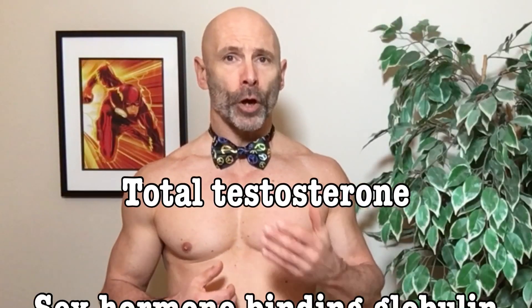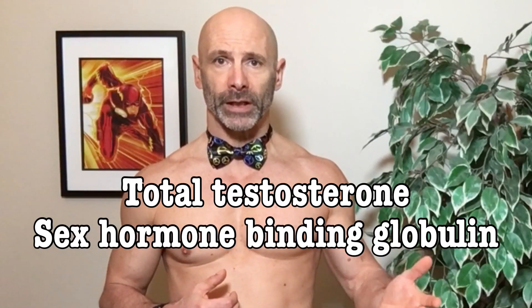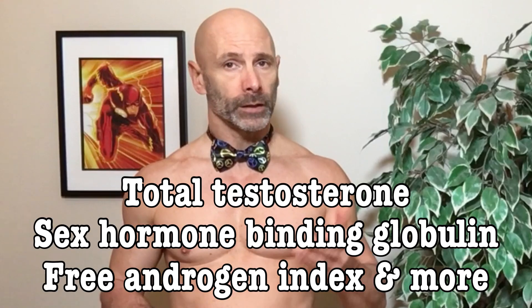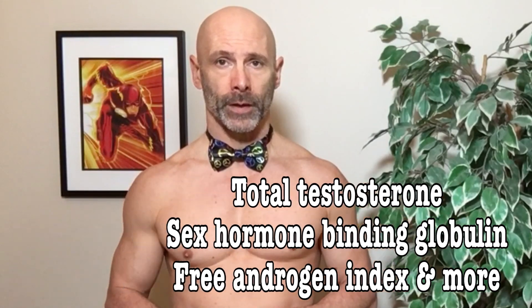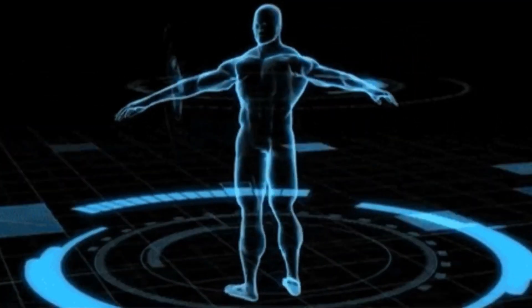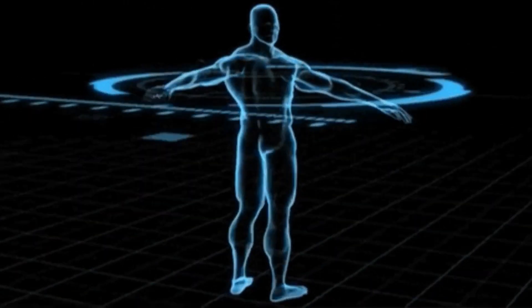Today we are going to find out not only what my testosterone level is, but also what other things we should be looking at when we want to better our health on a hormonal level, like our free testosterone. We can use this information to accurately understand what is happening inside our bodies, and if something isn't right, at least we know where to start.